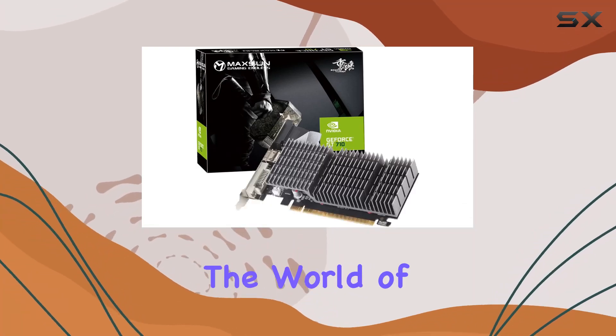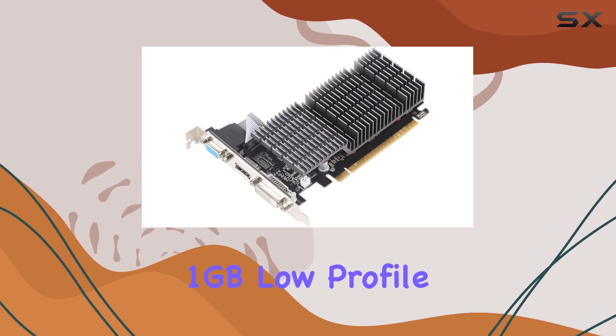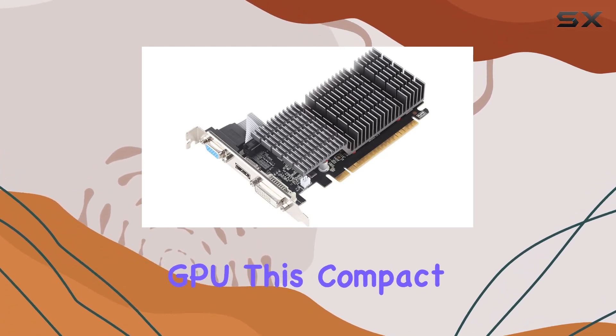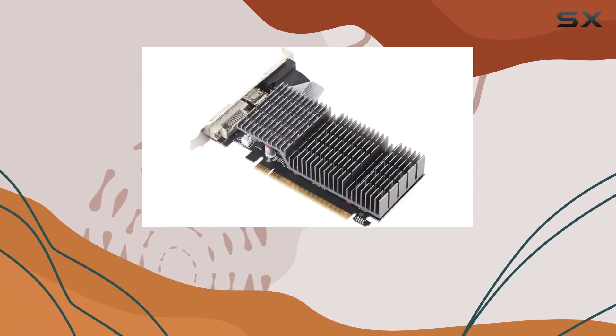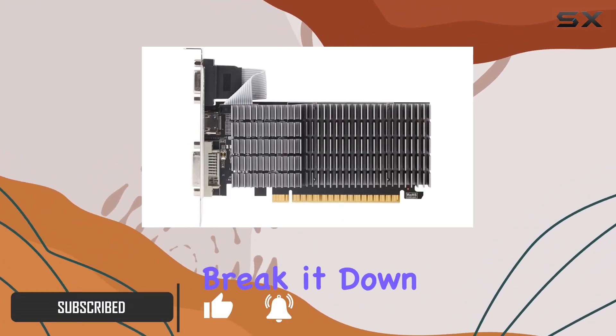Today, we're diving into the world of graphics cards with the MaxSun GeForce GT710 1GB low-profile GPU. This compact powerhouse boasts impressive features that cater to both gaming enthusiasts and multimedia aficionados alike. Let's break it down.